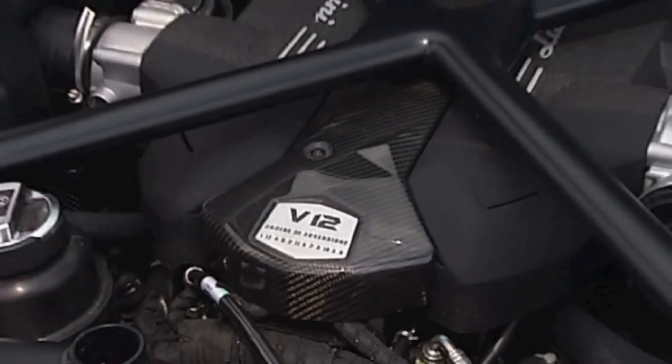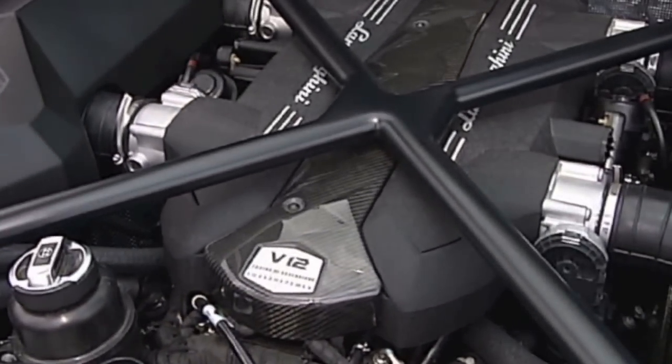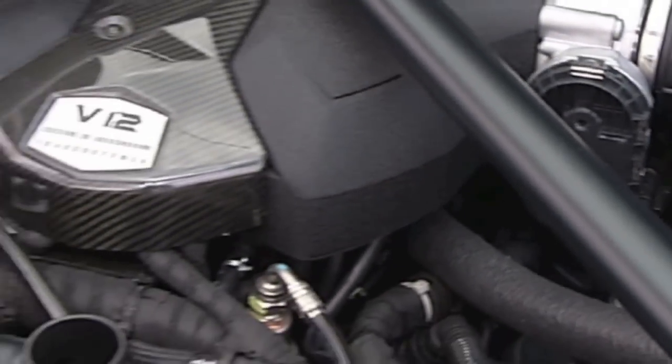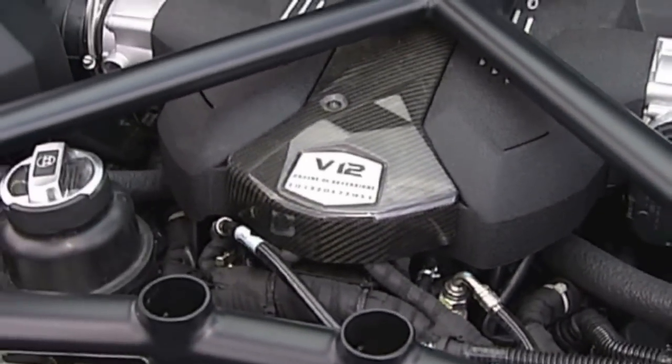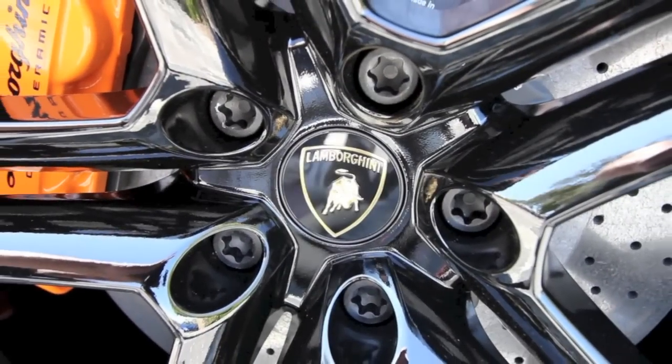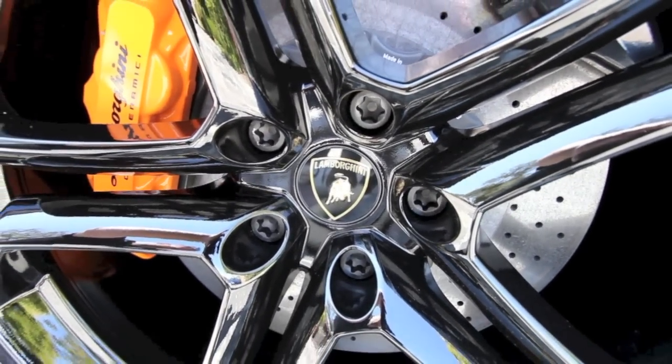The heart of the Aventador is a 6.5 liter V12 with 700 horsepower. The power peak is at 8,250 rpm and 0-60 happens in 2.9 seconds. To go with the extreme speed, extreme carbon ceramic brakes.